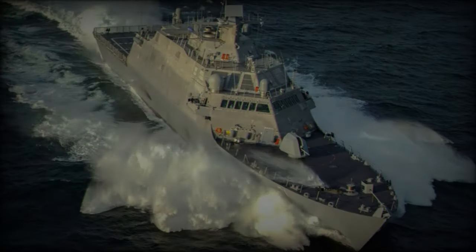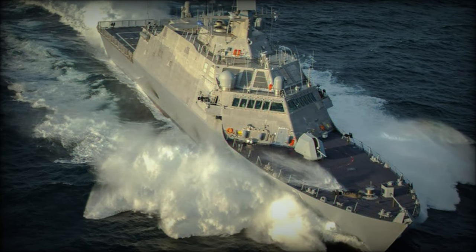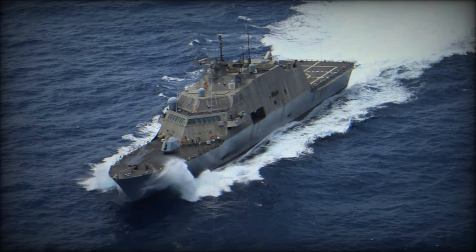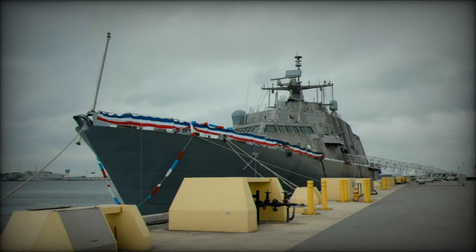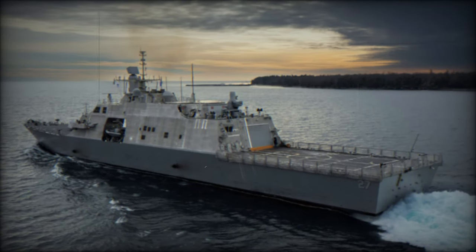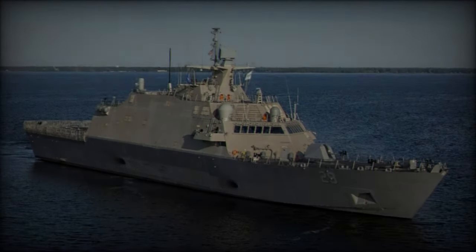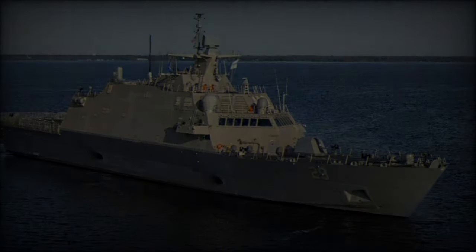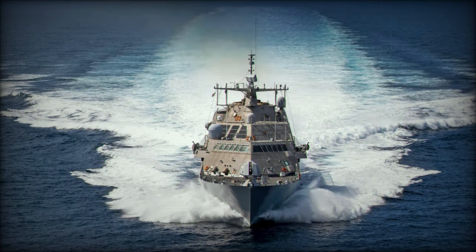The USS Beloit boasts impressive technical specifications. Displacement: 3,500 metric tons. Length: 378 feet. Beam: 57.4 feet. Draft: 12.8 feet. The ship is powered by a hybrid propulsion system combining electrical and mechanical components, featuring four Isotta Fraschini V-1708 diesel engines paired with Hitzinger generators, along with two Rolls-Royce MT-30 gas turbines and two Colt Pielstick diesel engines. This configuration drives four Rolls-Royce/Kamewa water jets, allowing the vessel to reach speeds of 47 knots. At a cruising speed of 18 knots, the USS Beloit has a range of 3,500 nautical miles and can sustain operations at sea for up to 21 days.